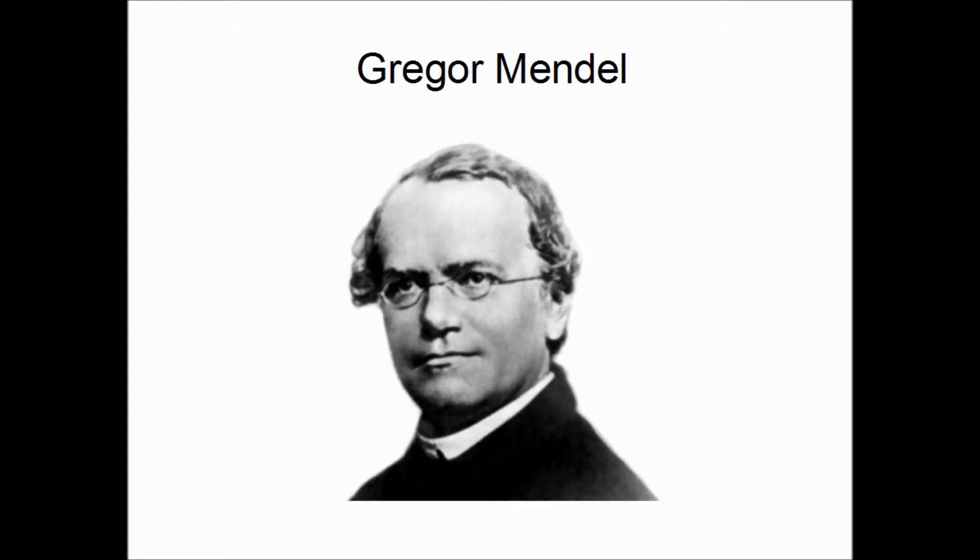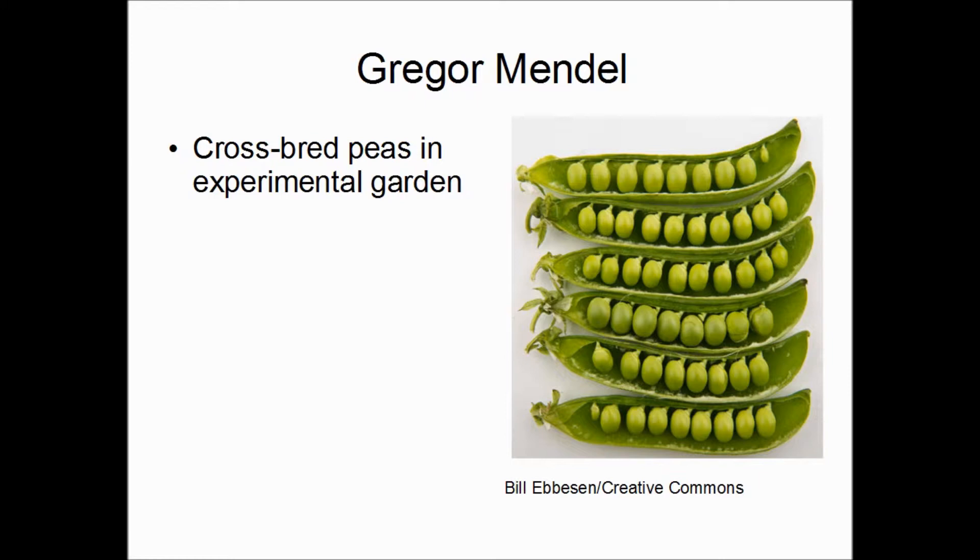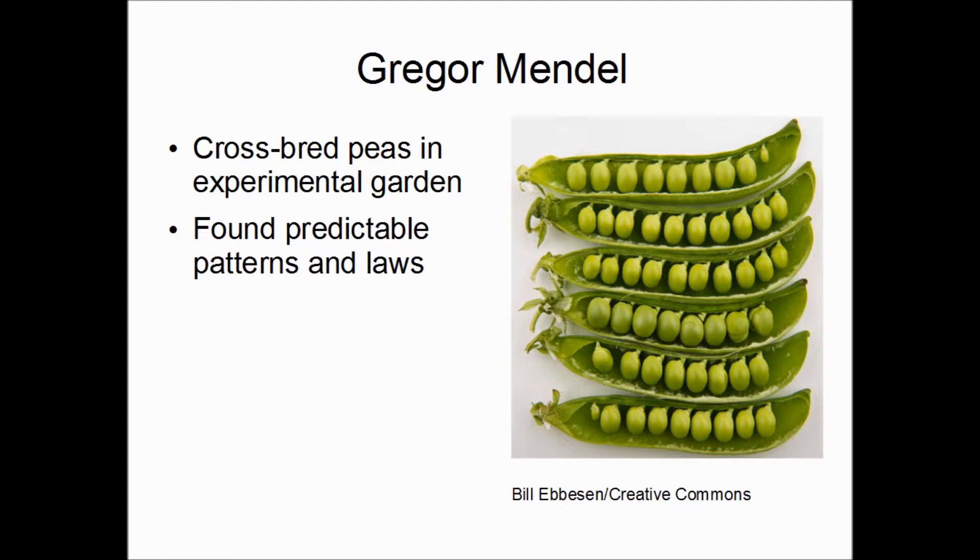The story usually starts with a guy named Gregor Mendel. He was a monk who had studied science and astronomy in his youth, and was very interested in experimenting. When he became the abbot at his monastery, he had his own special experimental garden where he planted different strains of peas with different characteristics — yellow or green peas, different types of flowers, tall plants, and short dwarf plants. He would mix the pollen of different peas, plant the resulting seeds, and get different kinds of plants with different traits.